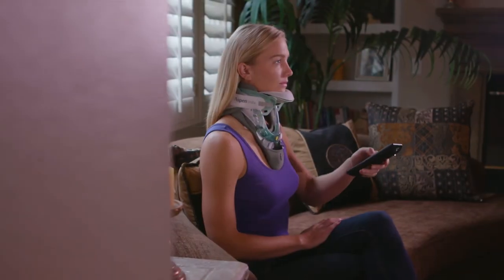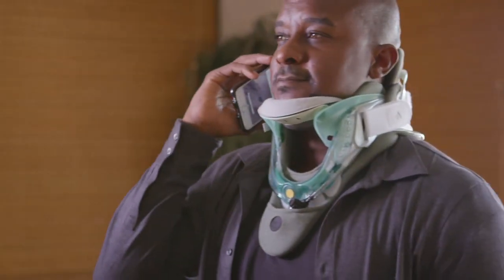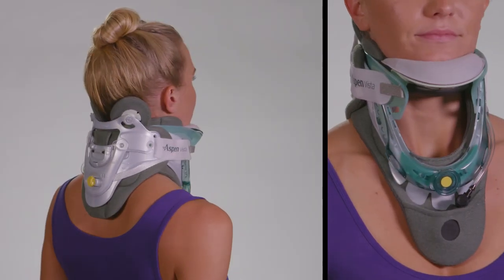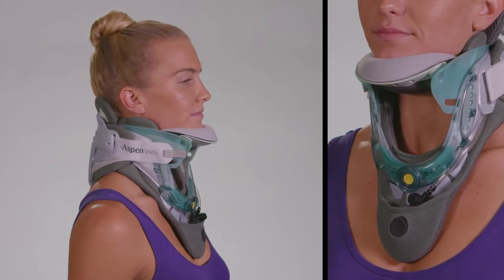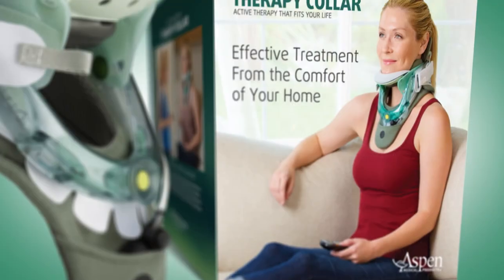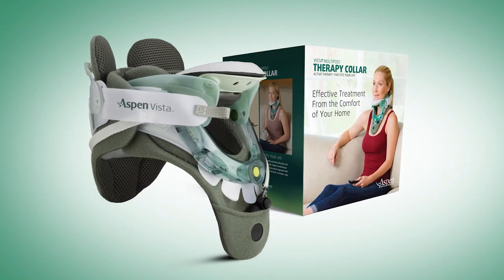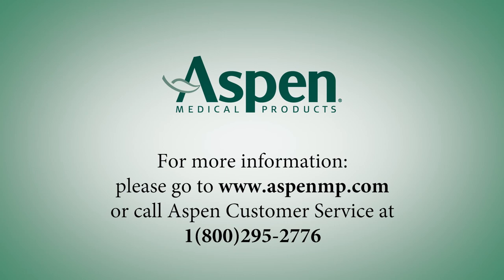Aspen's patented therapy device is easy to use while doing light movement, like watching TV in the comfort of home. Used in conjunction with other therapies, it can help reduce symptoms. The Vista Multi-Post Therapy Collar from Aspen Medical Products: an innovative treatment option to help reduce symptoms and pain associated with forward head carriage and cervicogenic headaches. For more information, contact us.